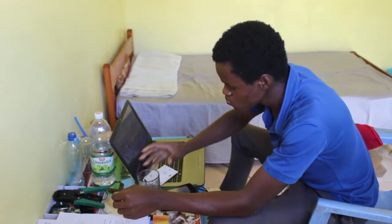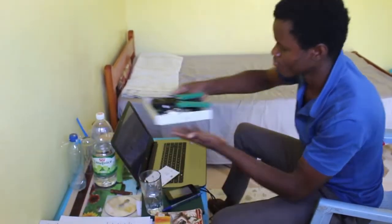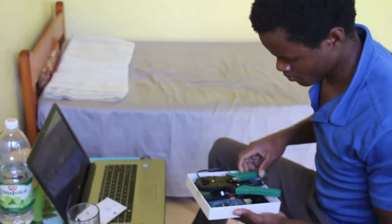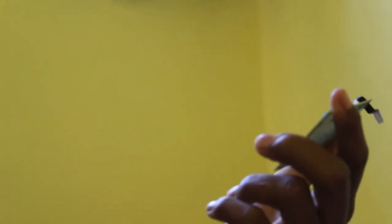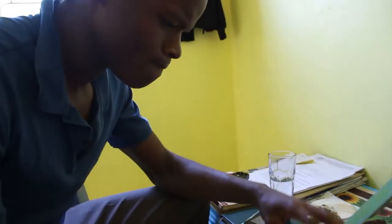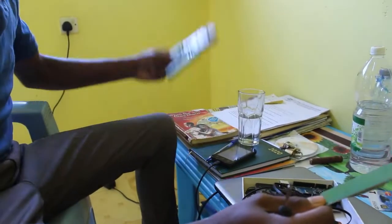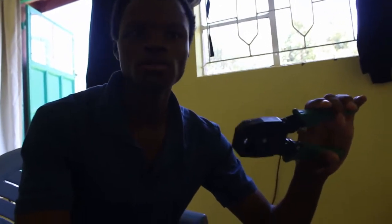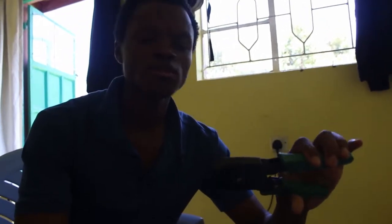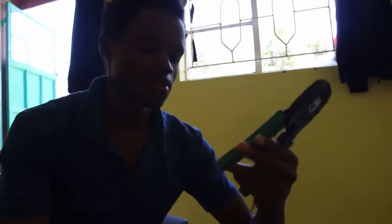Cosmas starts by explaining the nature, type, and functions of the tools he uses in his day-to-day technological activities. This is a touchpad. This one is a crimping tool. The function of this is most important when we are doing, preparing ethernet cables for networking and processing.